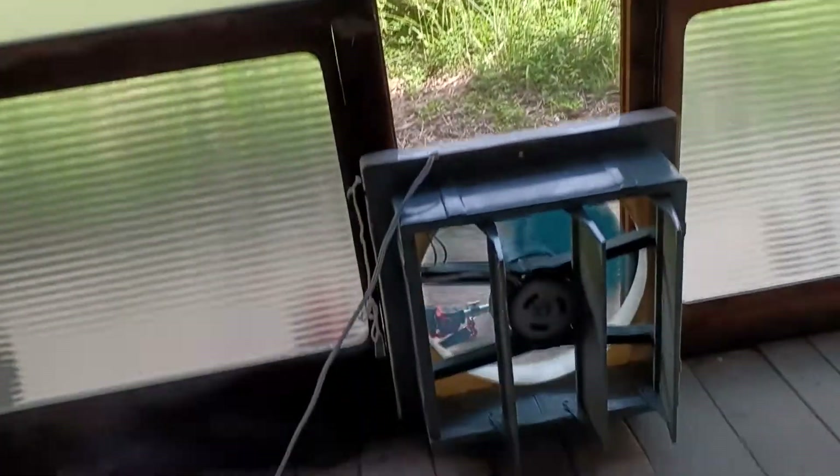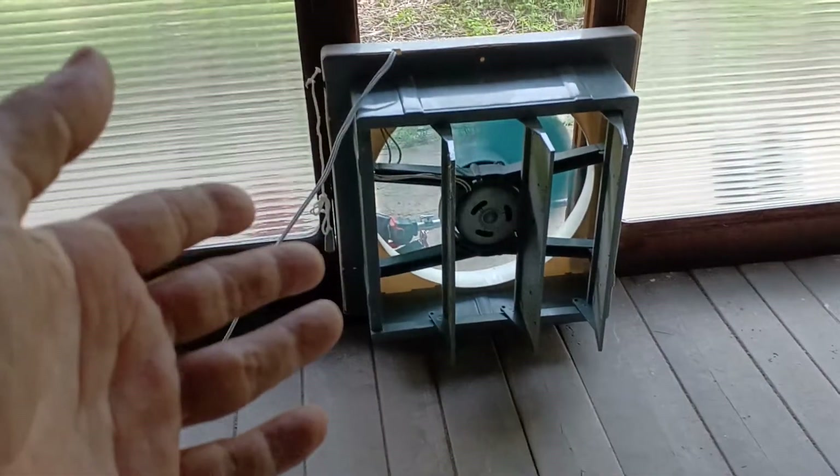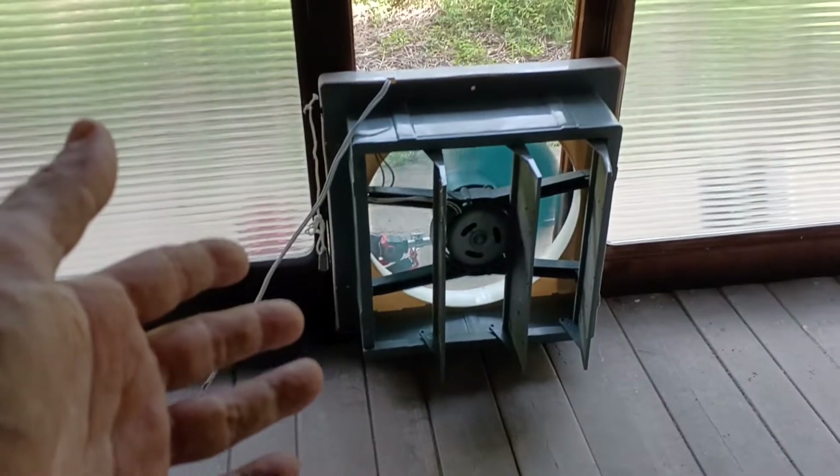I brought it over here, opened these two doors, and just temporarily nailed up some screen. There is a screen running between these doors all the way down and on the other side. So this is exactly what I was looking for to pull some air in, and I didn't have to buy it. It was free. It was already here.